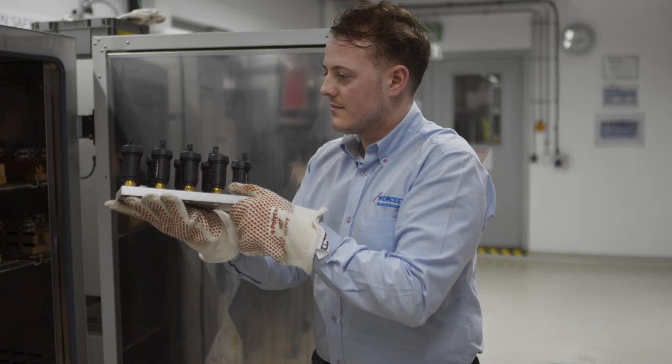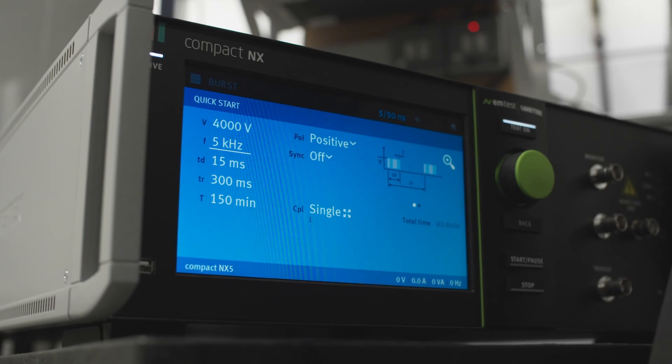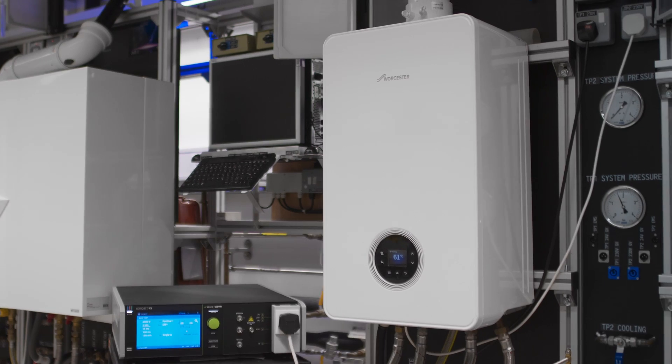These extreme conditions include heat, humidity, and freezing temperatures, as well as high voltages, all tested over thousands of hours of runtime and hundreds of thousands of cycles.